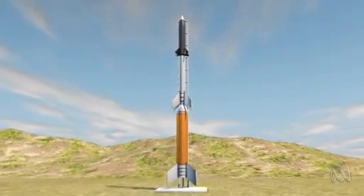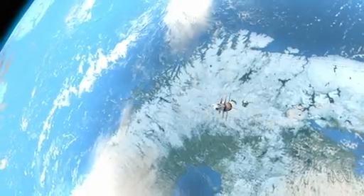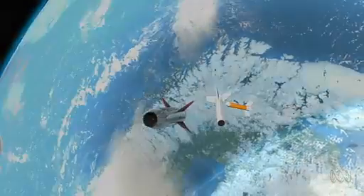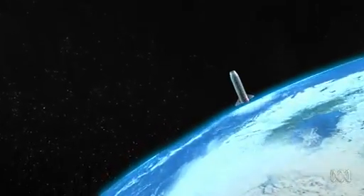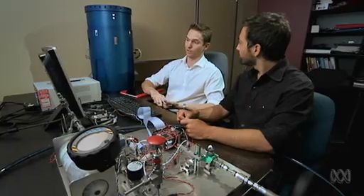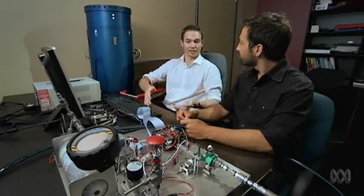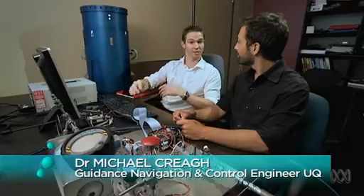On launch day, rockets will boost Scram Space to an altitude of 80 kilometers, where — unlike Australian flights to date — it will detach and become a free-flying scramjet. Momentum will then carry it to 340 kilometers above the Earth, ready for its hypersonic swan dive back in.